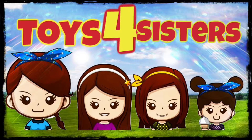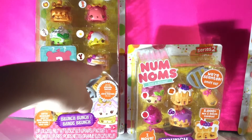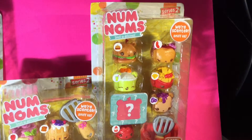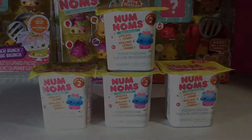Toys for Sisters! Hi everyone! Welcome to another Num Noms video! Here we have two boxes of Brunch Bunch Num Noms Season 2, a box of Series 2 Diner Num Noms, and also some Series 2 Blind Bags Num Noms.